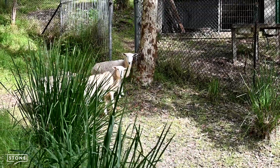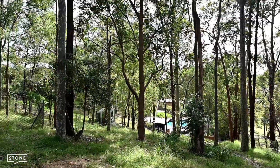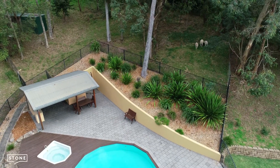The paddocks in the back currently have young sheep who are happy to remain for the new owners, with electric fencing to keep everyone secure. Whether it's goats, alpacas or horses, this space is all here.